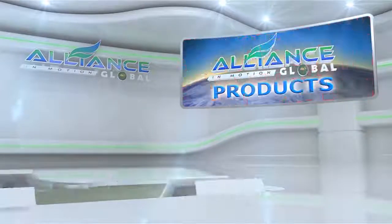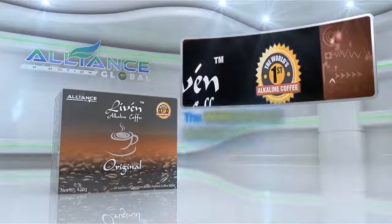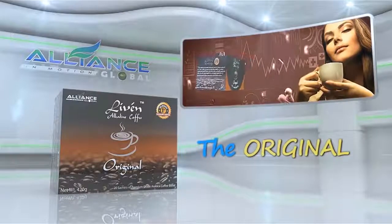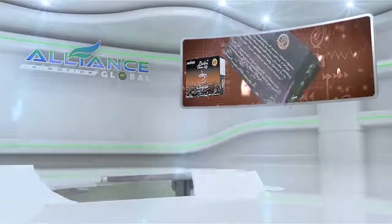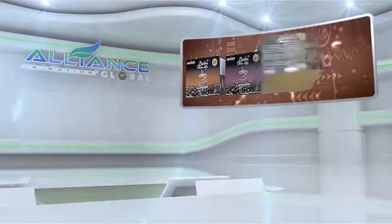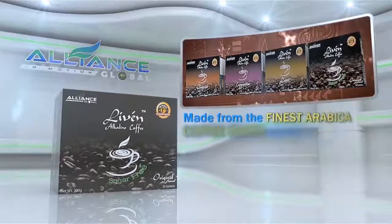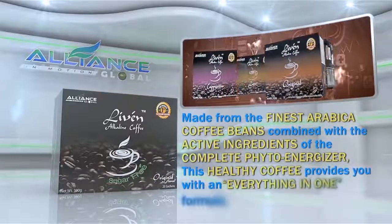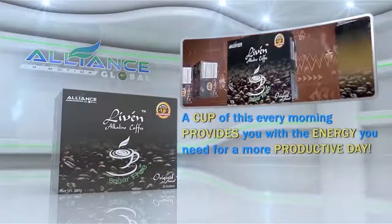Next, introducing Alliance in Motion Global's beverage products. First is the Live'n Coffee, the world's first alkaline healthy coffee, which comes in different variants, namely the original, the cappuccino, the latte, and the sugar-free coffee. Made from the finest Arabica coffee beans, combined with the active ingredients of the Complete PhytoEnergizer, this healthy coffee provides you with an everything-in-one formula. A cup of this every morning provides you with the energy you need for a more productive day.